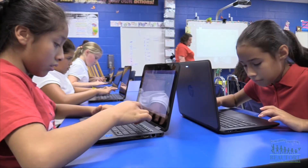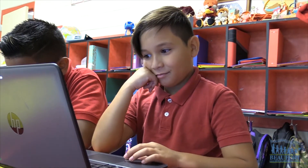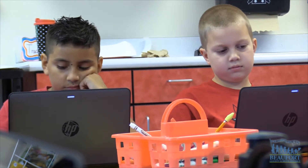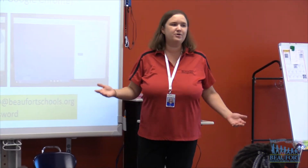Over the first two days of school, technology coaches collaborated with Red Cedar Elementary teachers and school technicians to pilot a Tech Trek program. They worked together rolling out the new devices and teaching students skills from how to map your files to internet safety.